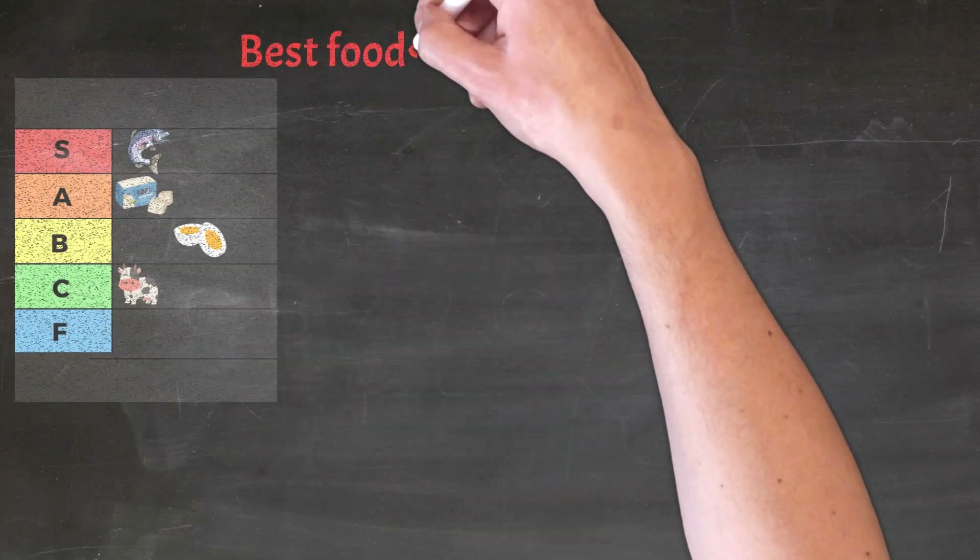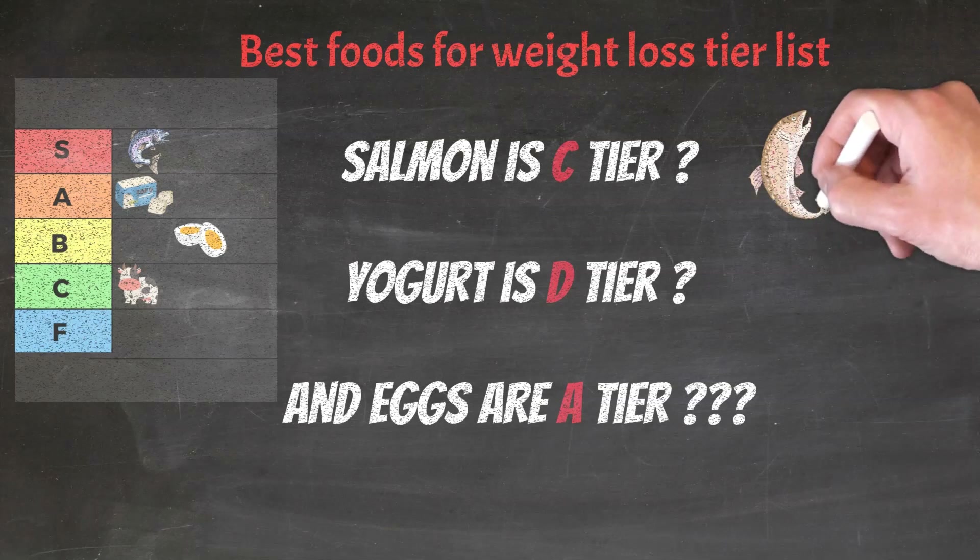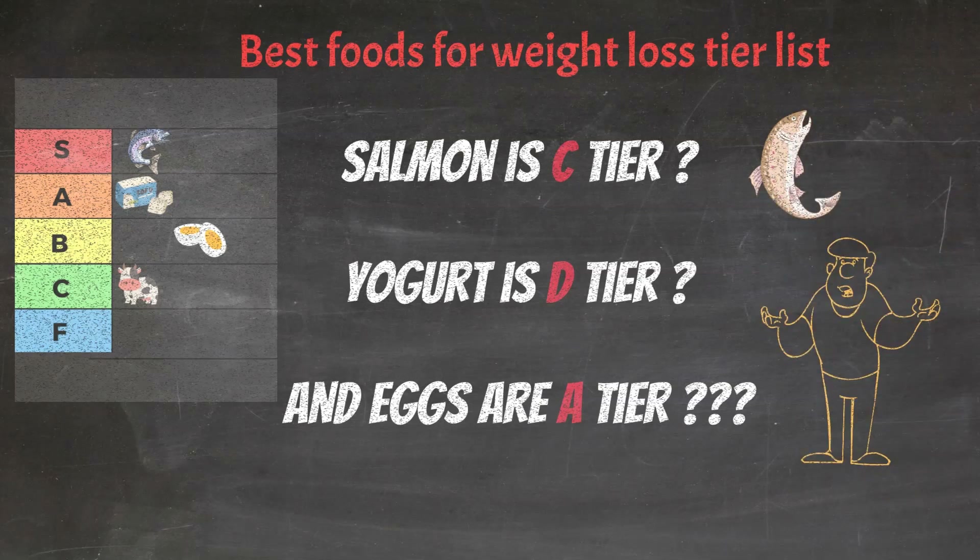We will place popular food for weight loss in a tier list so you can see how hungry they will make you, and this will help you maximize weight loss and feeling full for longer.